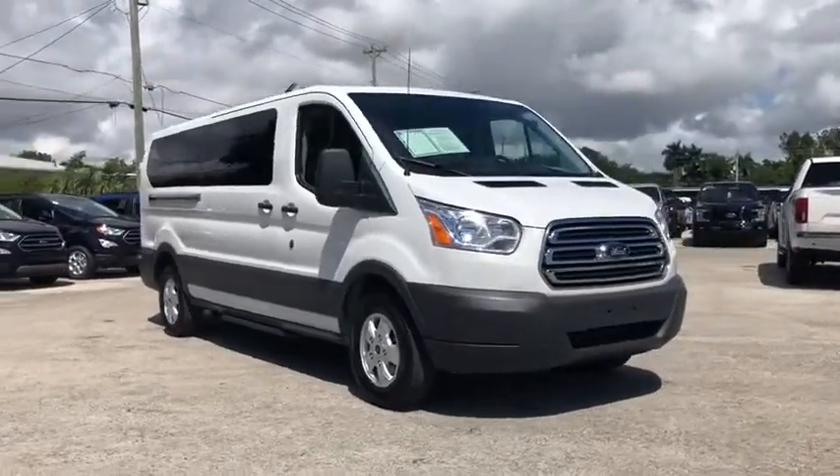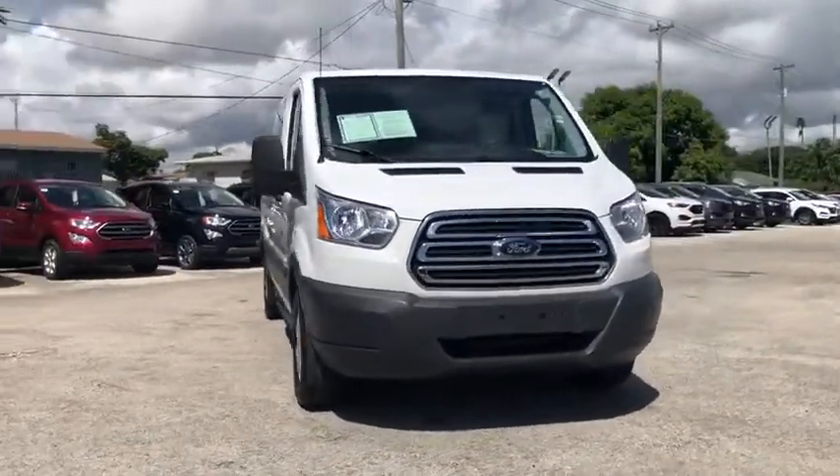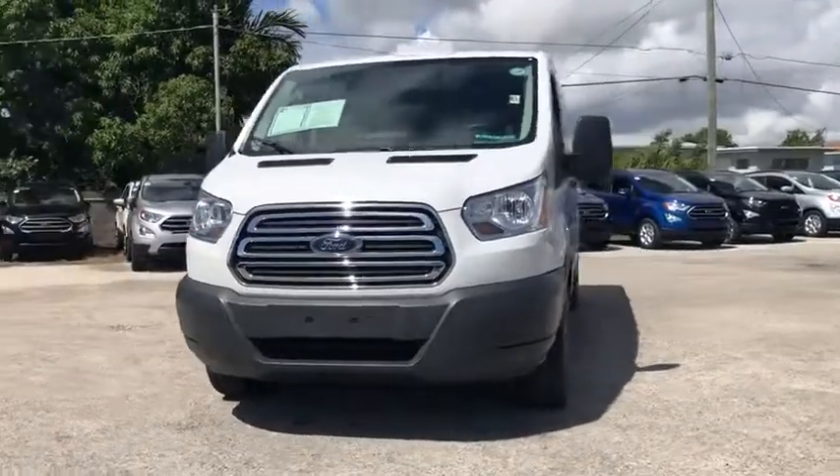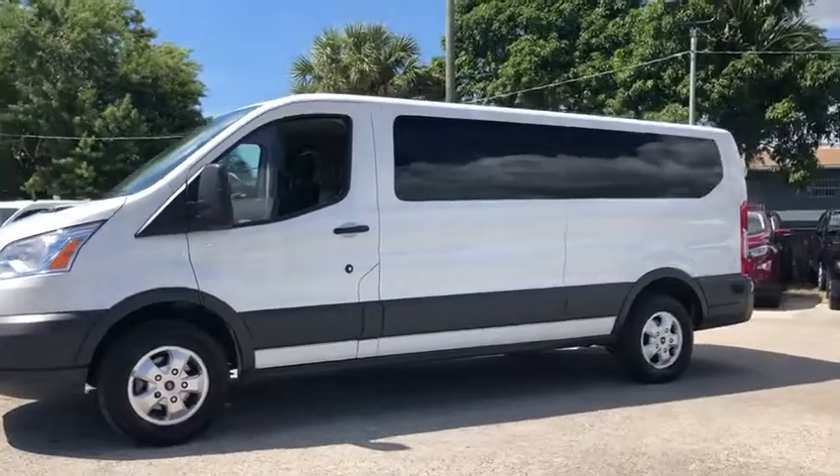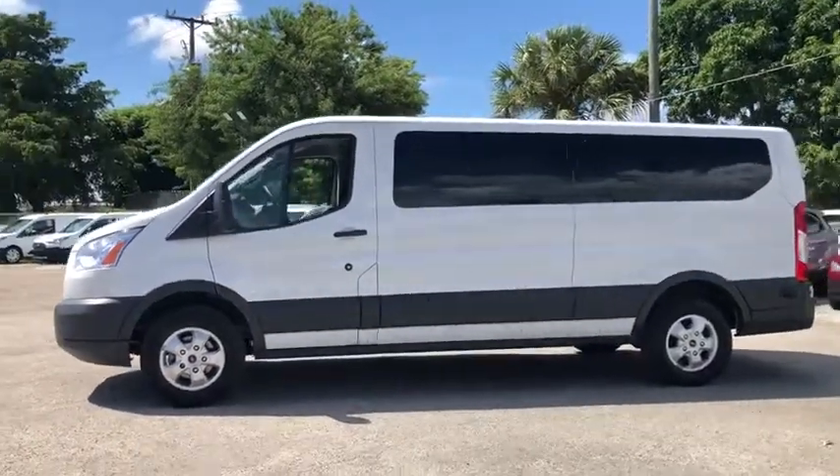You are going to love the 2018 Ford Transit 350. The Transit 350 comes in numerous configurations, with impressive payload and towing capacities. It is comfortable and easy to drive.